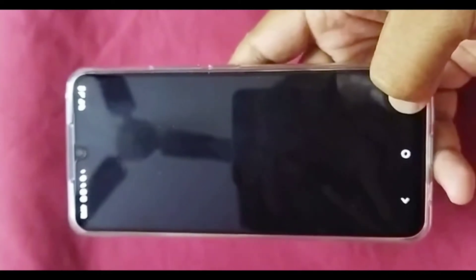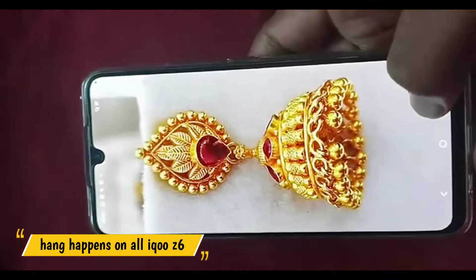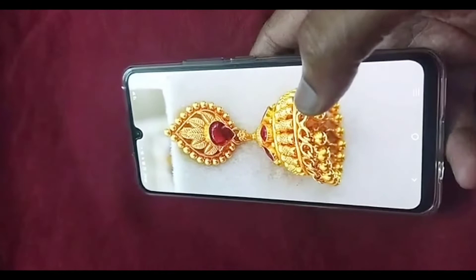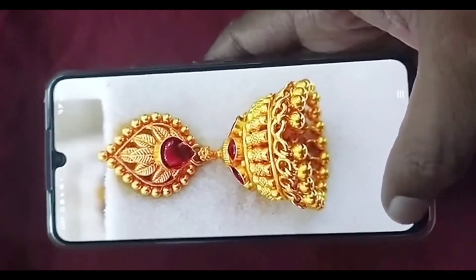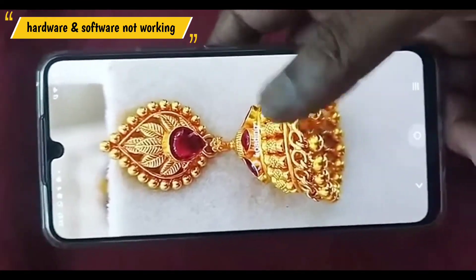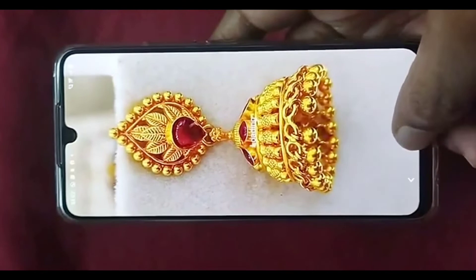This same problem happens on both the iQOO Z6 5G and iQOO Z6 44W phones, which leads to the assumption that it is a problem with software optimization on both devices. The task scheduling as well as the background app optimization is not properly working, which is forcing the CPU to force-stop. The black screen is evidence of how the CPU is bottlenecking due to a large number of instructions coming in beyond the CPU's speed and memory cache speed.